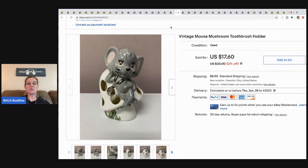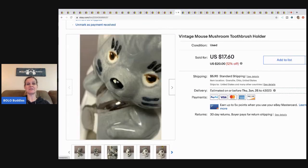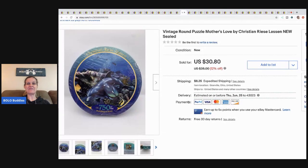The next item is this little mouse toothbrush holder. I picked this up at an estate sale — I think I paid a buck for it. I just thought it was cute so I bought it, and it sold for $17.60 plus shipping.